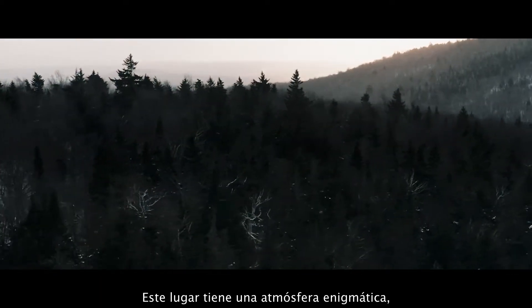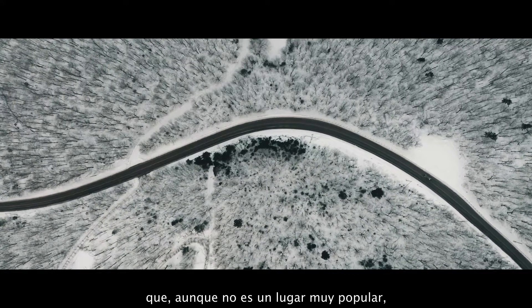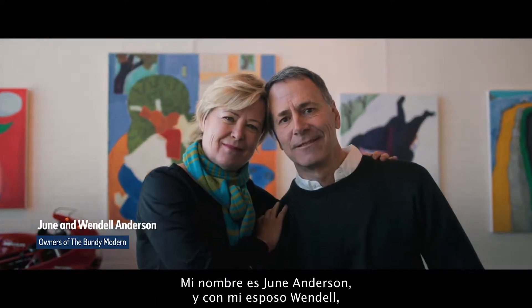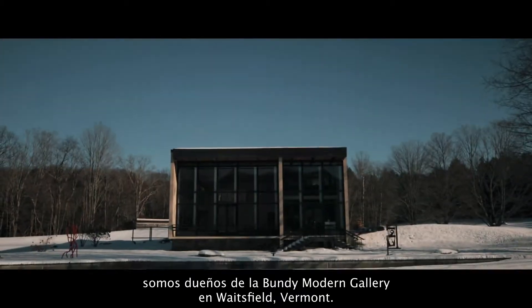There's a mysteriousness about this place that's also particular to the Mad River Valley, where it's not a very well-known place, but once you find it, you cannot forget it. My name is June Anderson and with my husband Wendell we own the Bundy Bonnard Gallery in Waitsfield, Vermont.